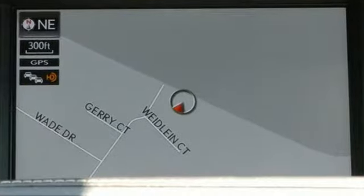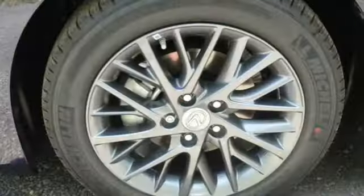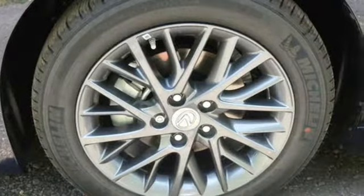Dual zone climate control and the power front seats provide this ES350 with plenty of comfort and elegance.